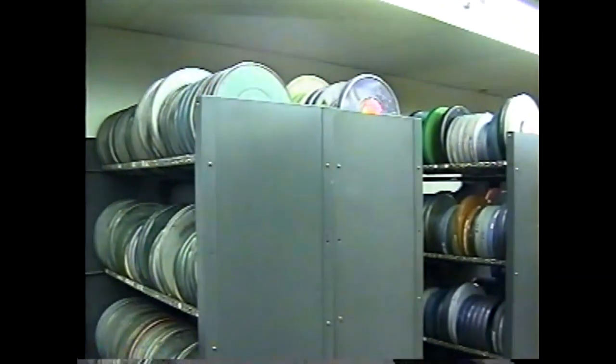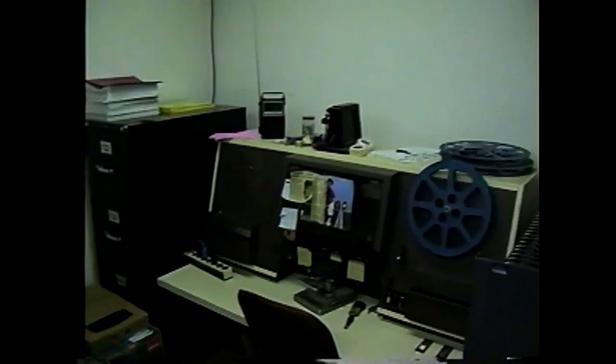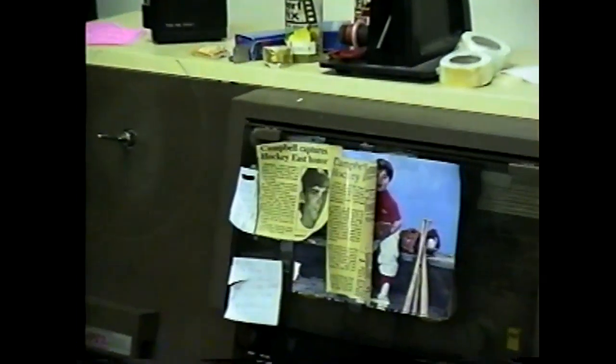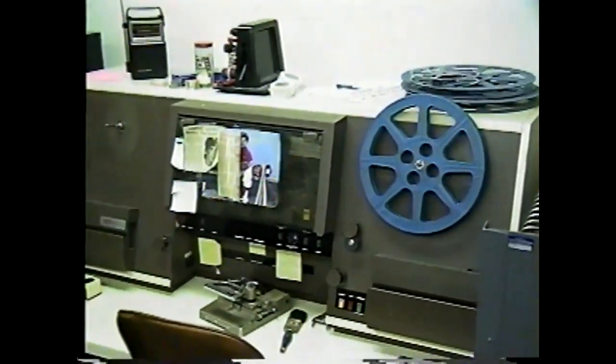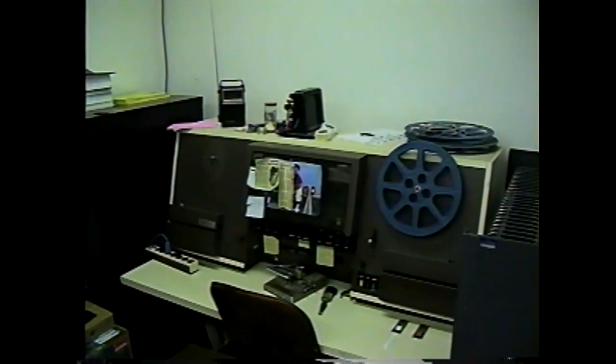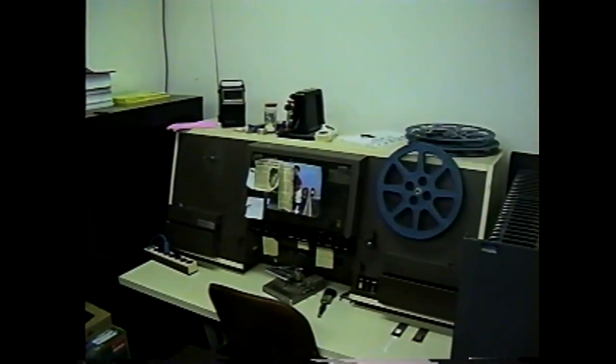Over here is kind of a relic — this is what I would call a 16-millimeter repair station. We're phasing the 16-millimeter out; there's not that much call for it so we don't use it that much. You don't see anybody sitting here anymore.